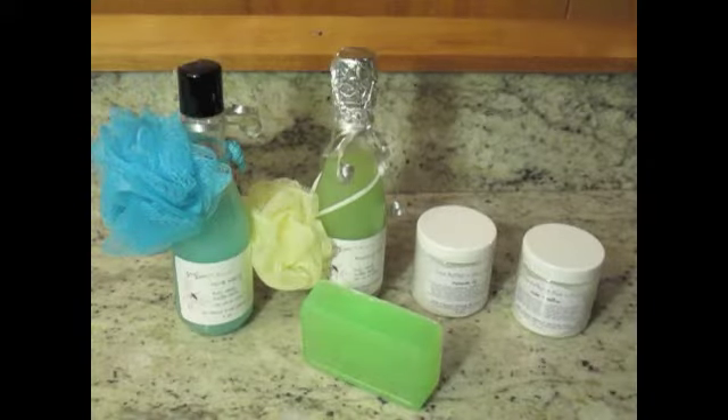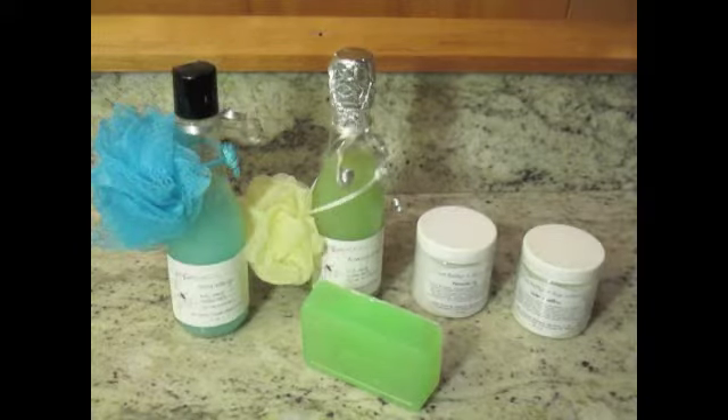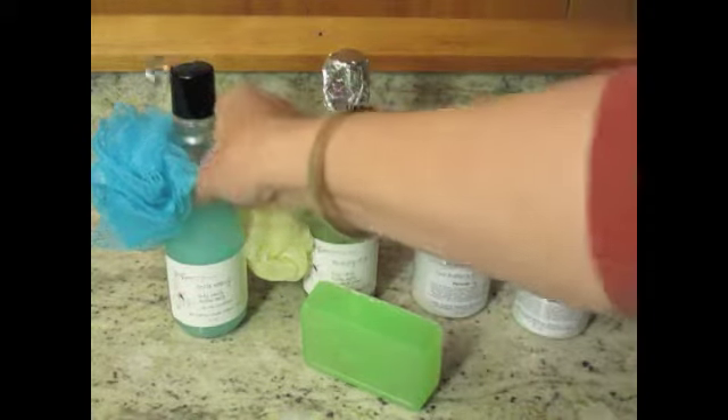Good afternoon. Today I'm going to show you how I've organized my lipsticks, but first brought to you by our sponsor JBS Farm Soaps and Things, which is me. I have today to show you some products that I have and these are some bath products.